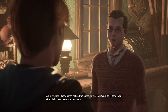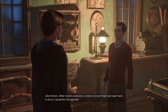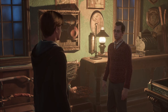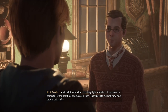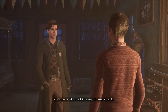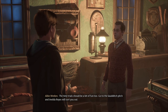You may notice that speed consistency tends to falter as you rise. I believe I can remedy this — I have some ideas for enchantments, upgrades if you will, that will improve the performance of any broom you fly. What I need is someone to conduct broom flight and report back to me. As it happens, another Hogwarts student, Imelda Reyes, is using abandoned broom courses for time trials. If you were to compete for the best time and succeed, then report back to me with how your broom behaved, I could complete work on my first upgrade. That sounds intriguing — I'll see what I can do. Go to the Quidditch pitch and Imelda Reyes will sort you out.